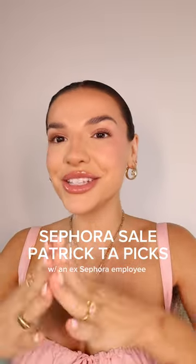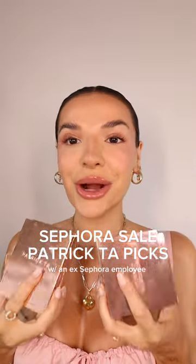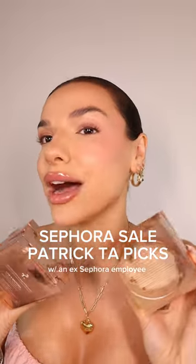The Sephora sale is here and here are my recommendations from an ex-Sephora employee. You guys are always asking for my recommendations from Patrick Ta, so I'm going to give you my top five.